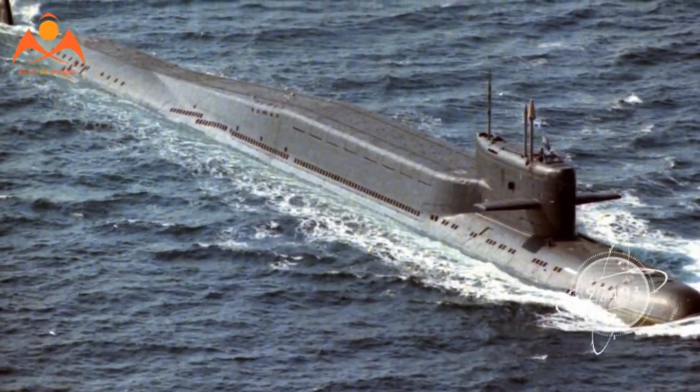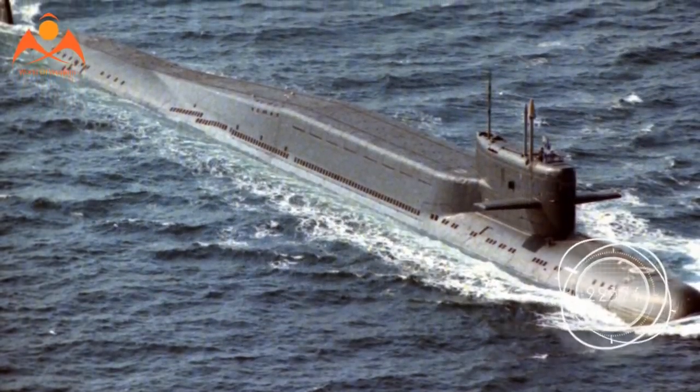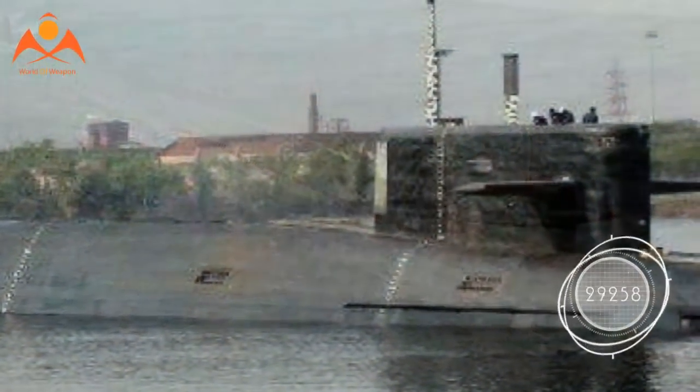A second missile submarine, Arighat, was launched in December, and at least three submarines are planned.